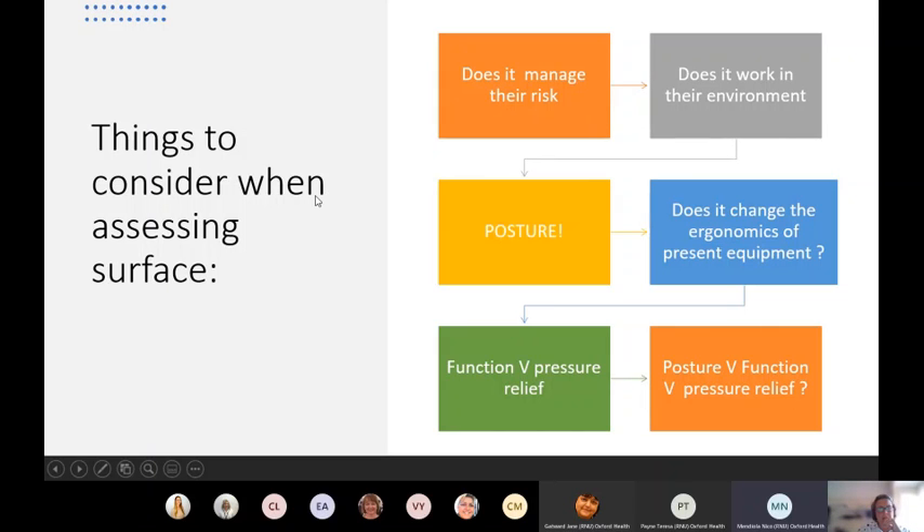When thinking about equipment, you're not just looking at pressure damage risk - that's the first thing that comes to mind, but there are many other things to consider. You need to look at somebody's environment. In district nursing, you'll encounter many people where there's no room for a bed downstairs and they can't get upstairs, so they're sleeping in a chair. You may need to make an adaptation to the environment before even thinking about a piece of equipment.